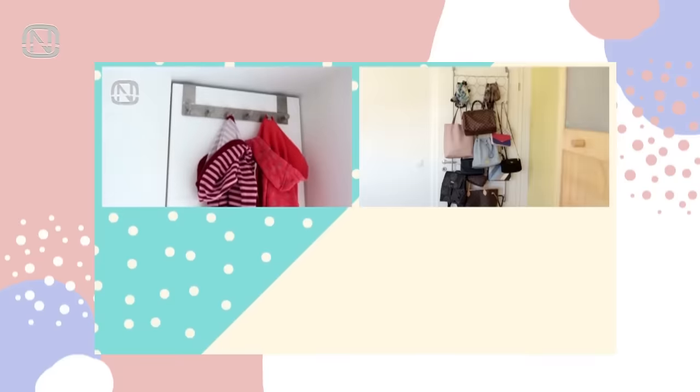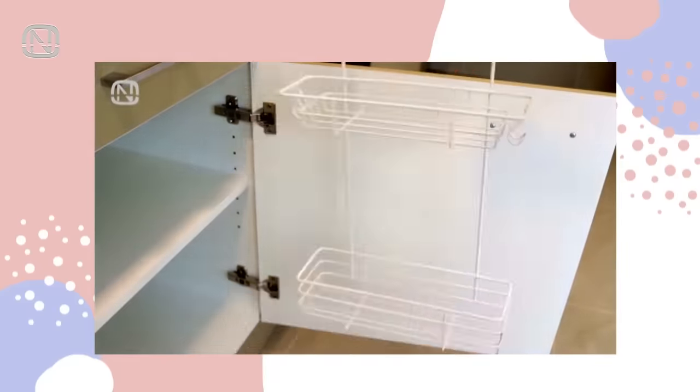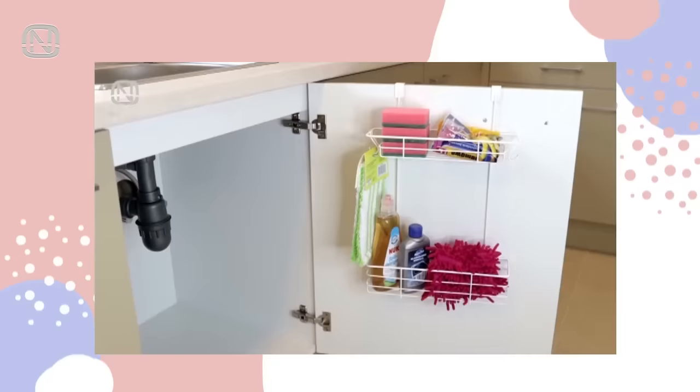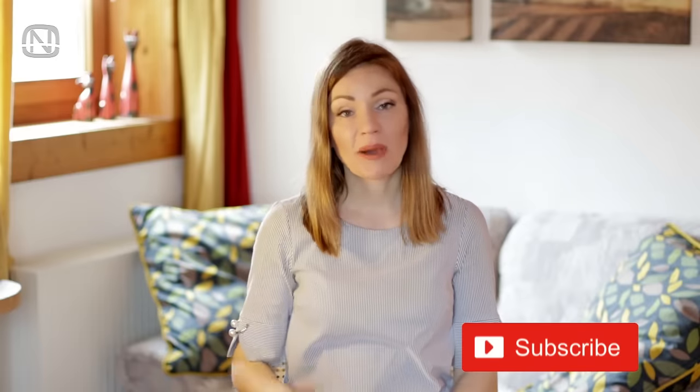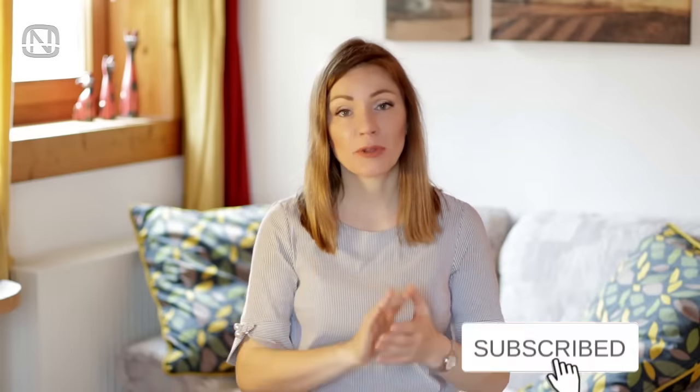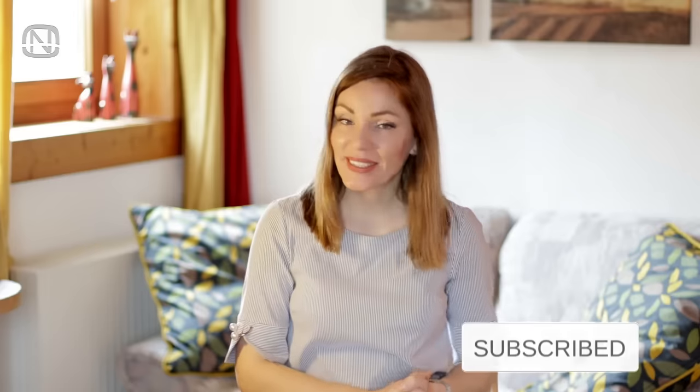A wardrobe isn't the only place where you can store clothes. Check out my other video where I go in depth about all the places in the house you can use for clothes storage. If you liked this video, please hit the like button, subscribe to my channel if you are new, and see you next week — bye bye!